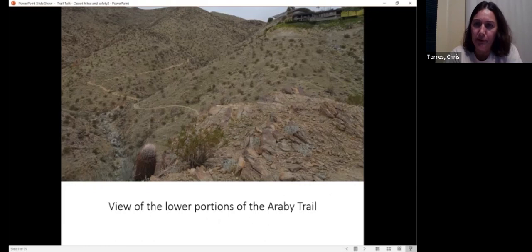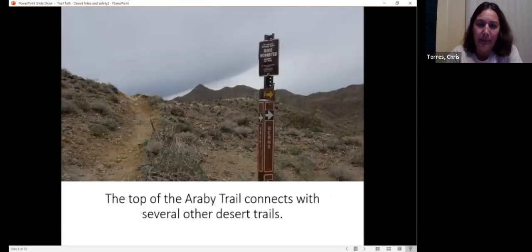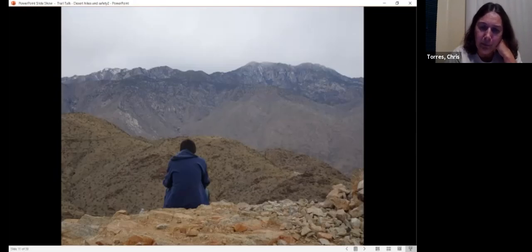The trail continues up and you can see the Bob Hope House up there at the top. When you get to the top of the Araby Trail, it connects with some of the other desert trails in the area — the Burns, Garston, and Henderson trails near the top. We kind of went to the top on a cold and windy day, sat down, had a nutrition break. That's one of my sons contemplating the Mount San Jacinto peak.